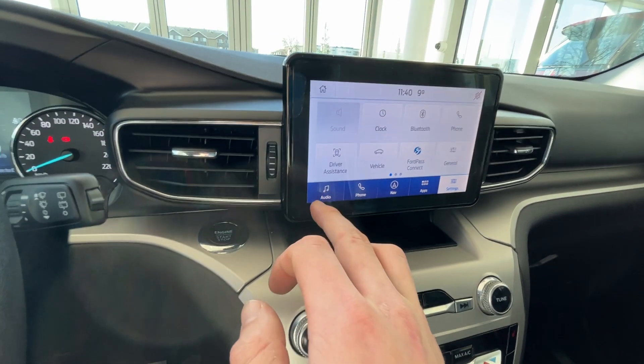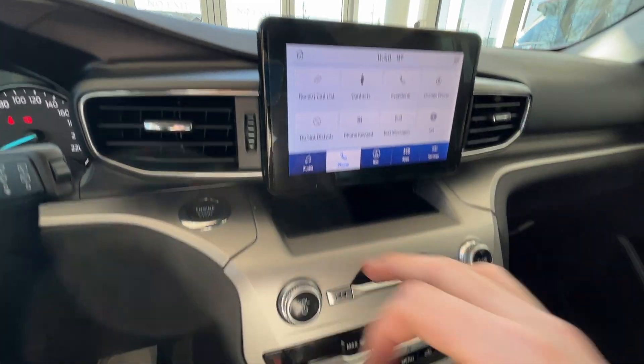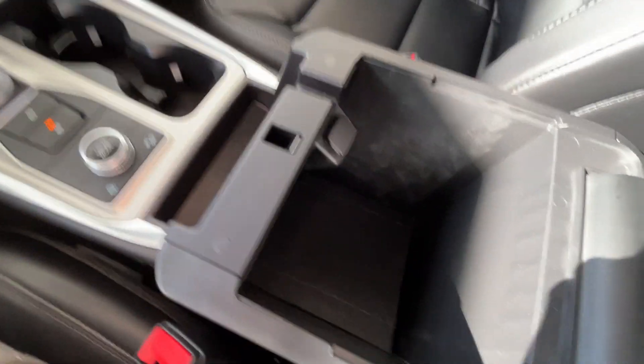Up here is your infotainment system with music, navigation, as well as your phone options once you pair a phone. Down here you'll have your spacious center console with a removable piece and another 12 volt outlet right there. Lots of space.